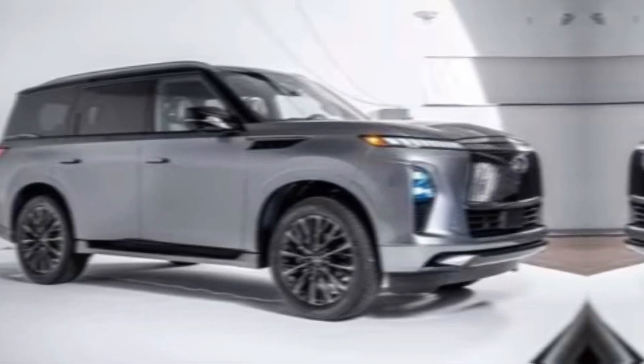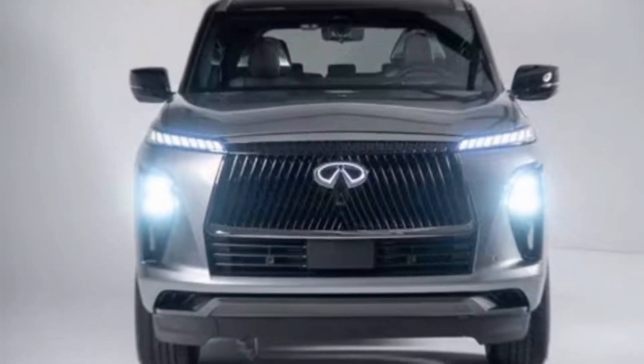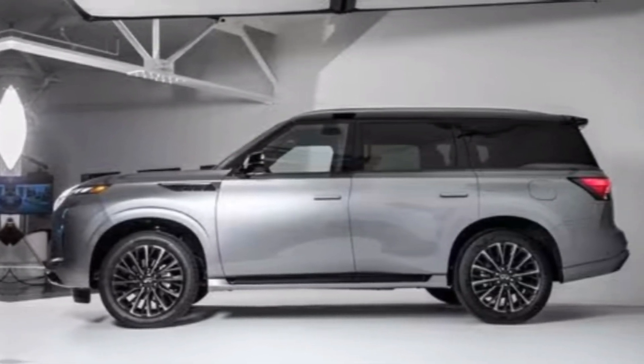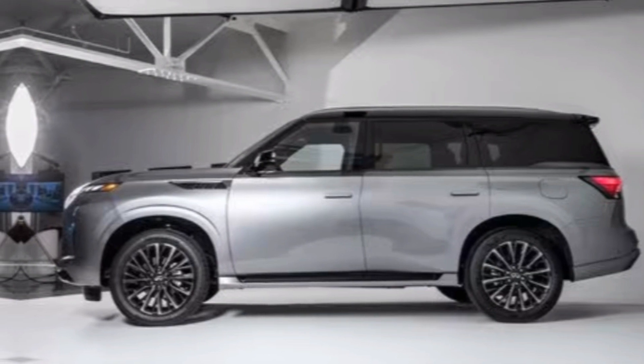The first thing that strikes you about the new QX80 is its imposing presence. The designers have gone for a bold and aggressive look, with a completely redesigned front grille that features a stunning illuminated Infiniti logo. The new headlights are sharp and modern, and the overall impression is one of power and sophistication.